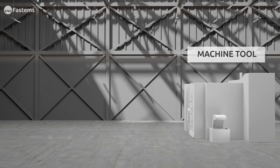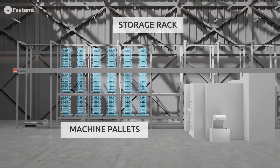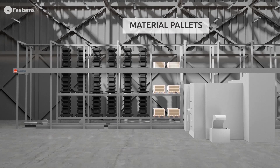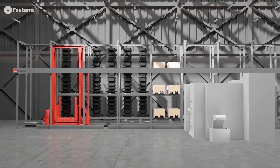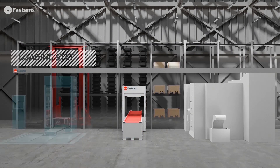Fastum's solution incorporates the machine tools you choose and uses engineered modular components to fit into your factory and precisely meet your needs. In this pallet-based automation system, the pallets and parts are efficiently stored and organized in a minimal footprint that saves floor space.